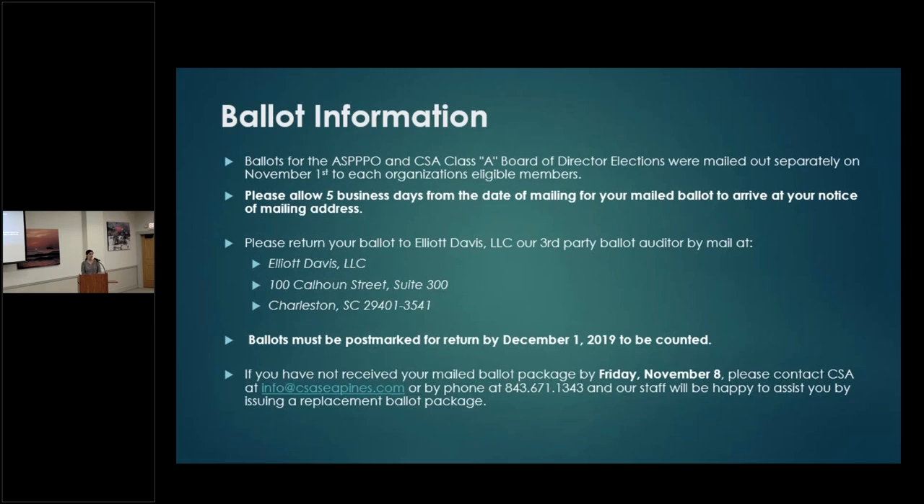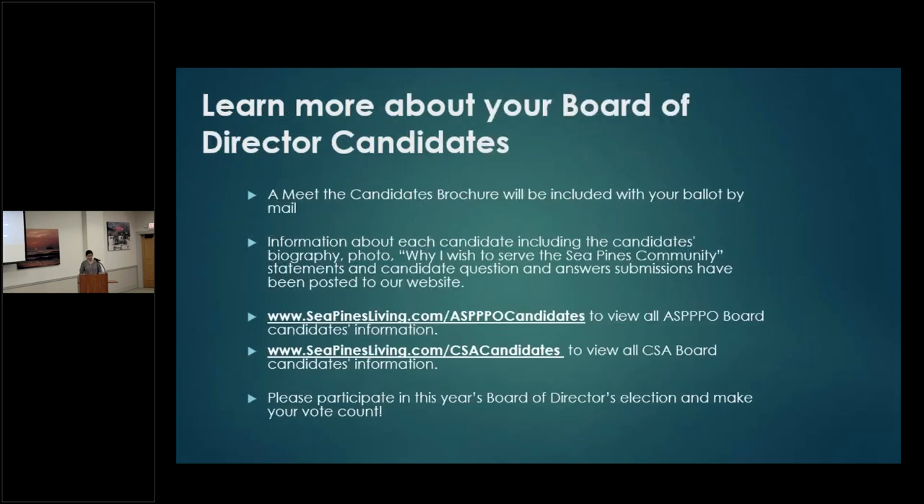To learn more about your candidates, a candidate handout is in your CSA packet. The CSA ballot is yellow — there are three open spots and five candidates running, so you make three votes. The ASPO ballot similarly has a candidate handout included, with three open seats and three candidates running for ASPO.